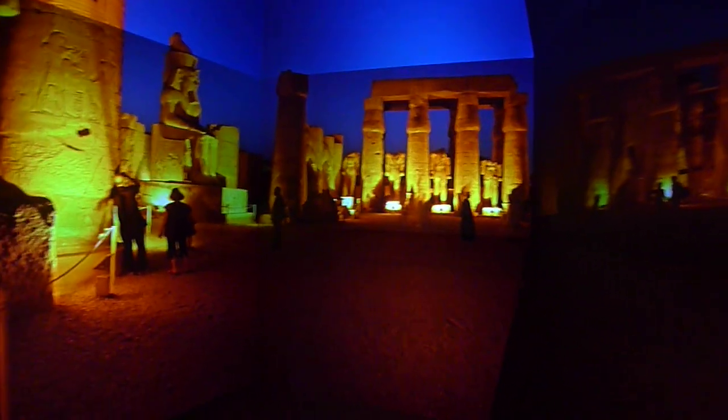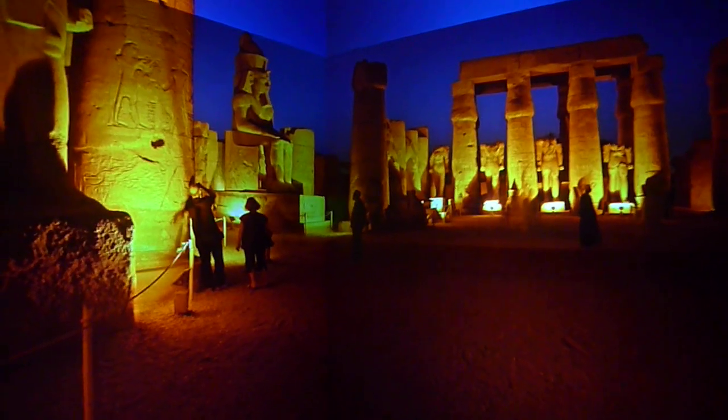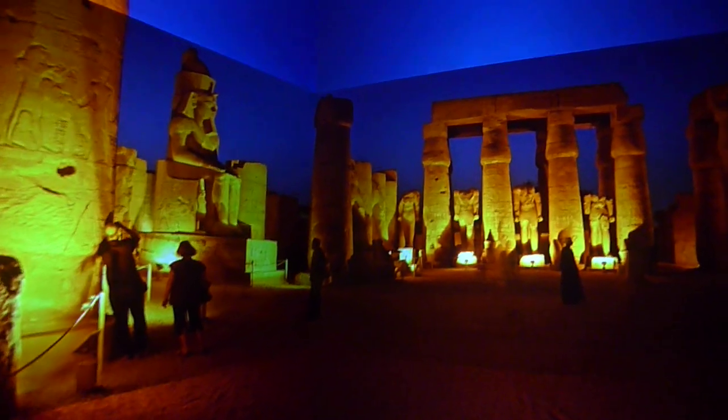Hi, this is Tom DeFonti, and we're in the Cal-IT2 Star Cave, but we're going to walk through this portal into Luxor, Egypt. This is Luxor Temple, and of course it's at night.